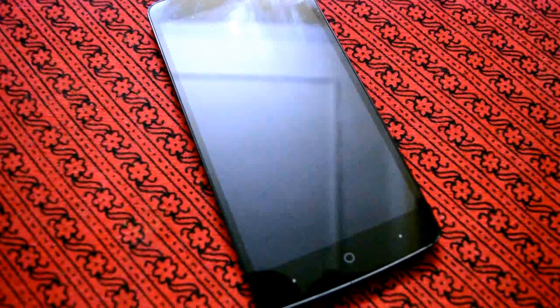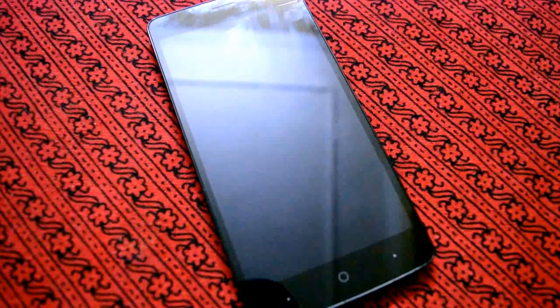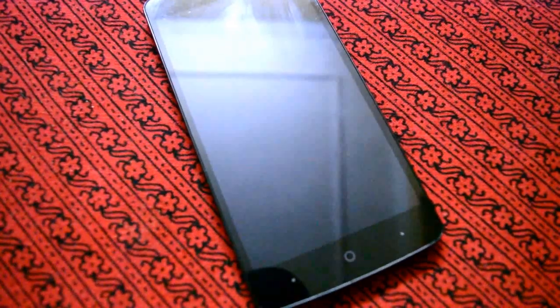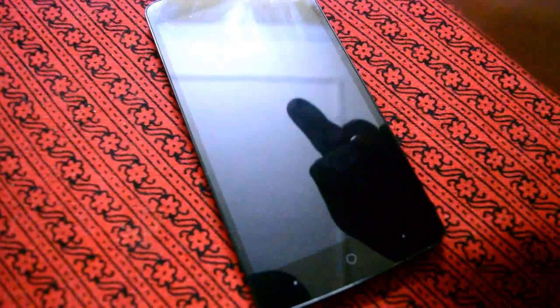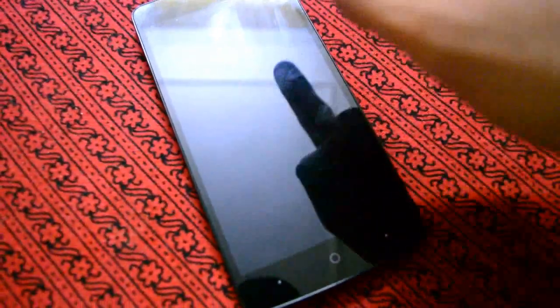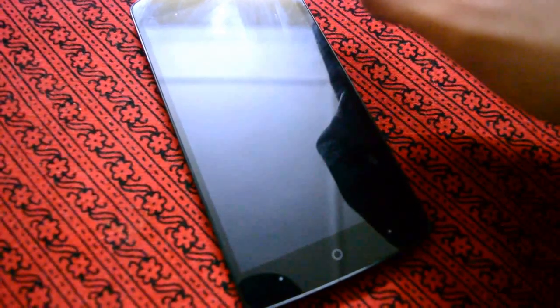Hello guys, PSB here. Today we will review the best smartphone we can find in 2017 for under 10,000 rupees. In my opinion, this has to be the Lyf Flame 3. It is available on Snapdeal and Flipkart for 6,999 rupees.